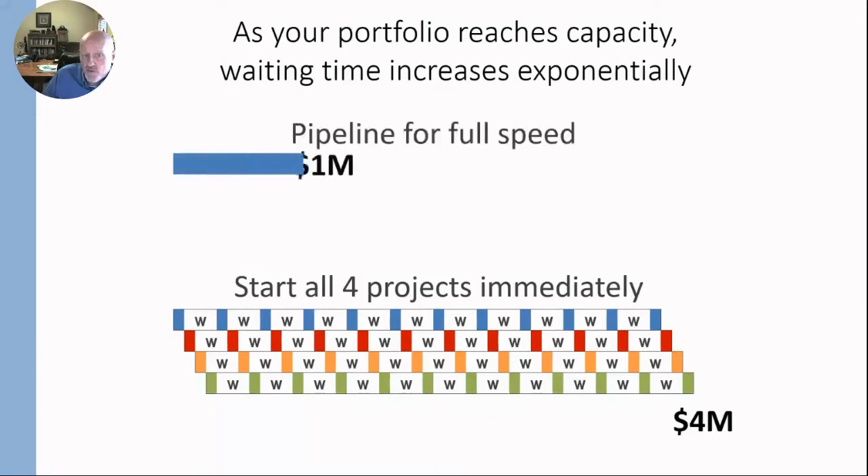Instead, what would happen if we ran them one at a time? Let me make it clear: I'm not suggesting that an organization can only work on one project at a time. What we're talking about is whether you have the right amount of resources to run projects at full speed. Running four at once was definitely not full speed. The right number might be one project for your organization, it might be six, it might be 20 — it just depends on the projects and the amount of resources your organization has.